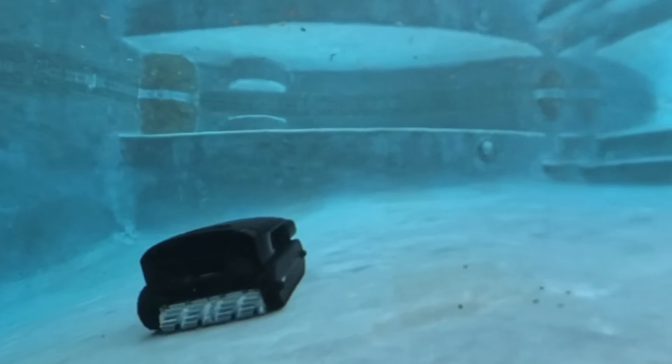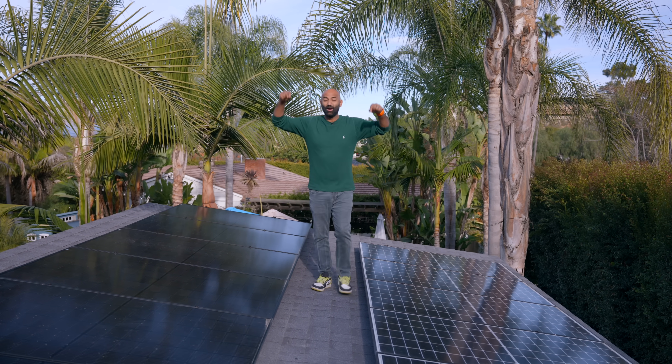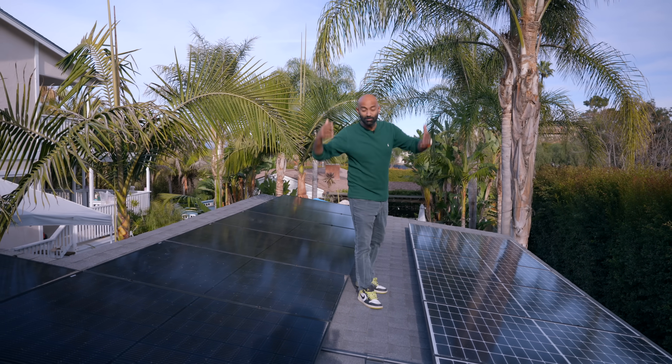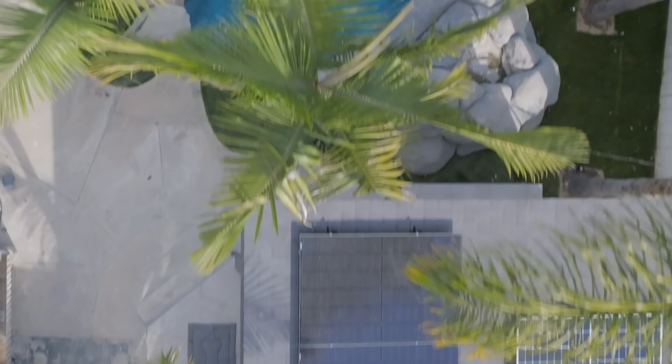At the heart of our entire pool system is this — our solar panels, about a six kilowatt system on top of our pool patio. That means we produce energy from the sun, run that pool heat pump, and heat the pool for free.